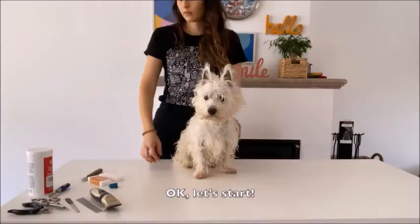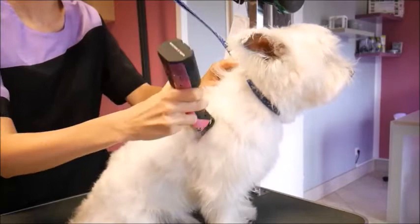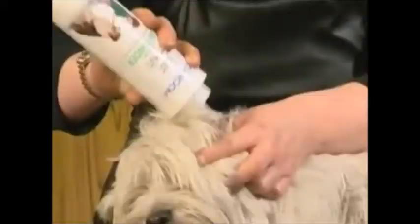Grooming. The Westie requires daily brushing and combing to keep its coat clean and in good condition. Bathing should not be too frequent as it affects the dry coat. The coat also requires shaping every 2-3 months, which is done by clipping for house pets and by stripping for show dogs.